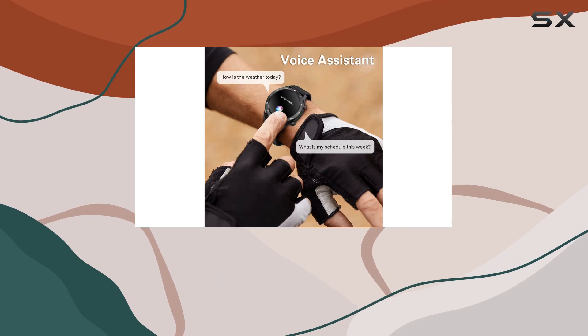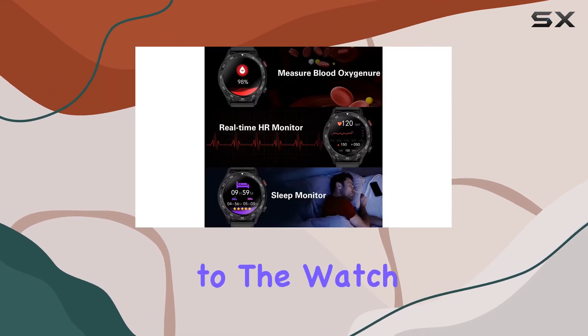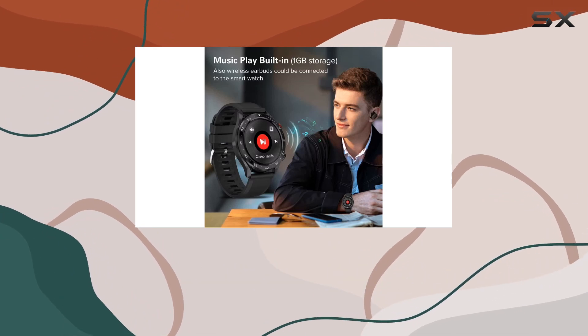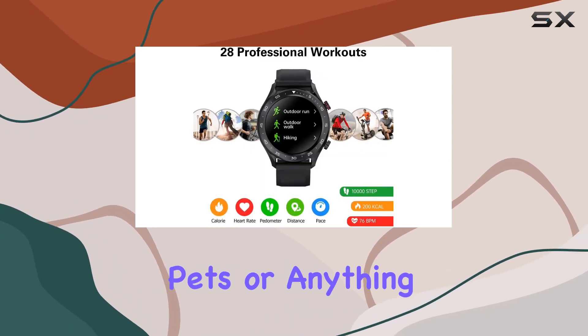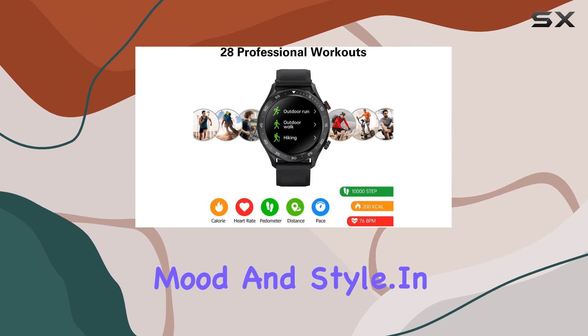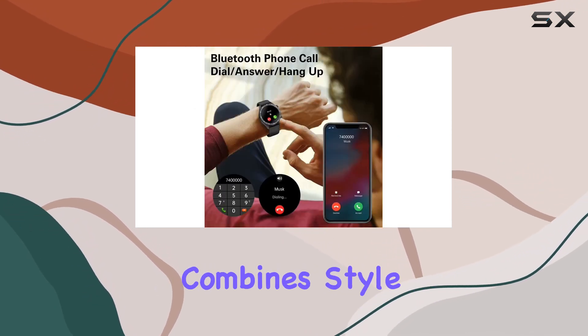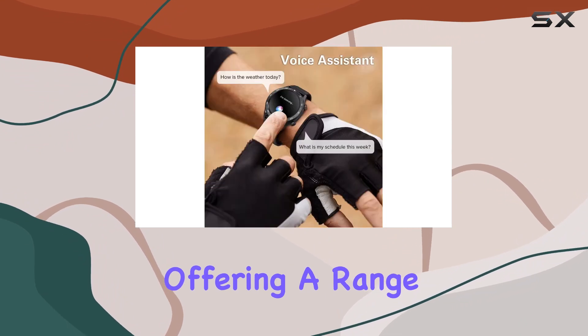The 1.32-inch HD screen surrounded by full-color full-touch tempered glass adds a touch of elegance to the watch. Choose from a variety of watch faces on the H-Band app, or customize your own with photos of your friends, family, pets, or anything that suits your mood and style.